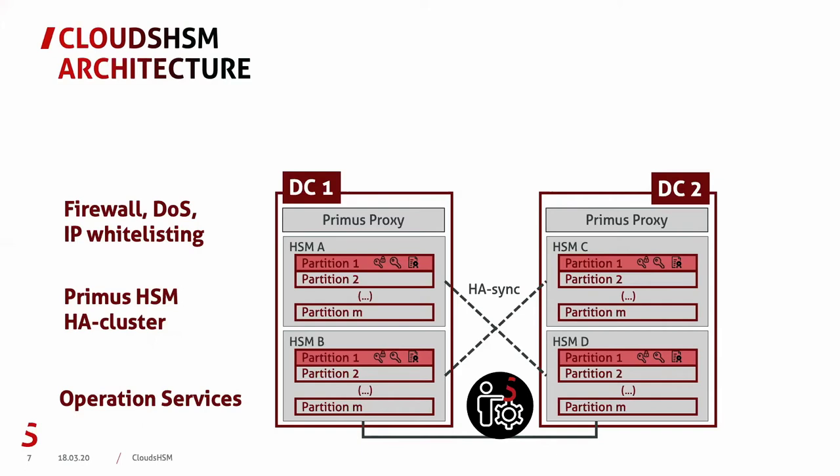To get access to the Cloud HSM service, you have to pass through the Primus Proxy. The Primus Proxy provides firewalling, denial-of-service protection, and allows whitelisting of the source IP — the IP from where you connect.